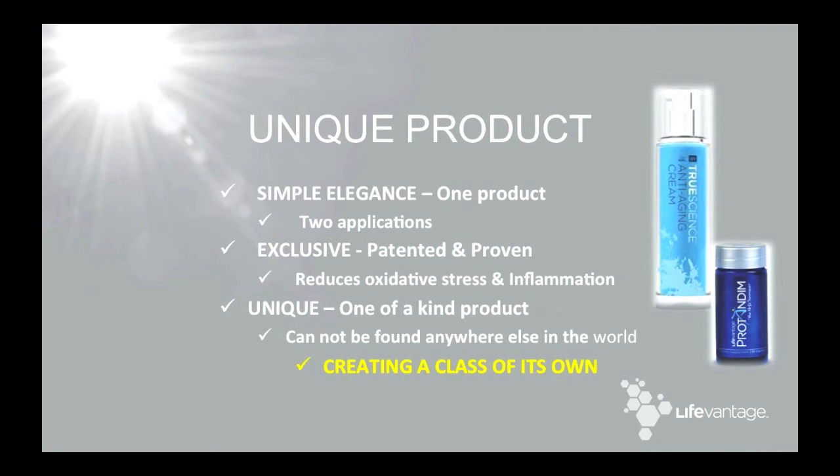Two pharmaceutical companies are currently in peer review, trying to obtain approval for a synthetic Nrf2 activator, and it's also being compared to Protandim today.